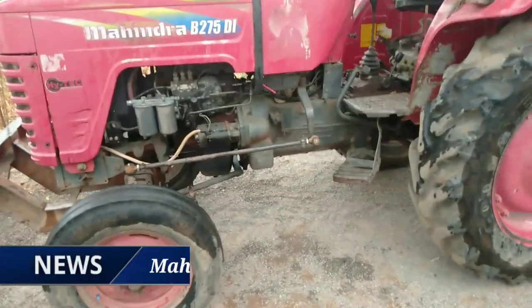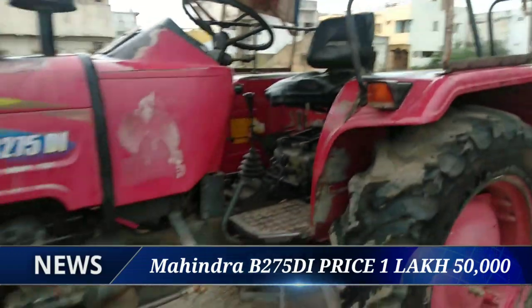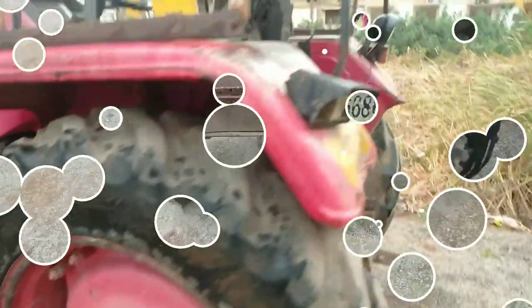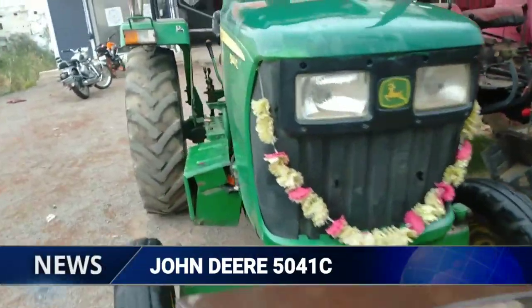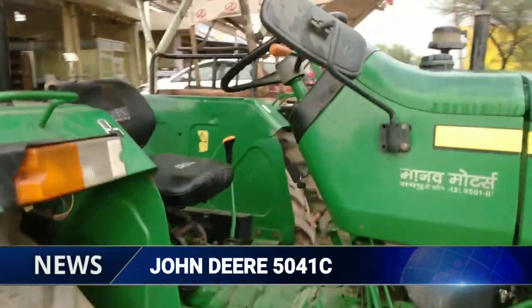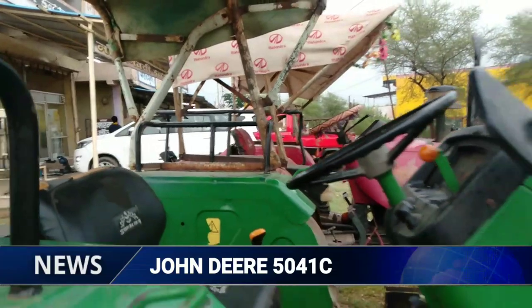इसकी प्राइस की बात करें तो यह आपको दो लाख में मिल जाएगा, आने के बाद भी नेगोशिएट हो सकता है। इसके बाद मैं आपको और ट्रैक्टर दिखाता हूं, पहले इसका मॉडल वगैरह बताएंगे।